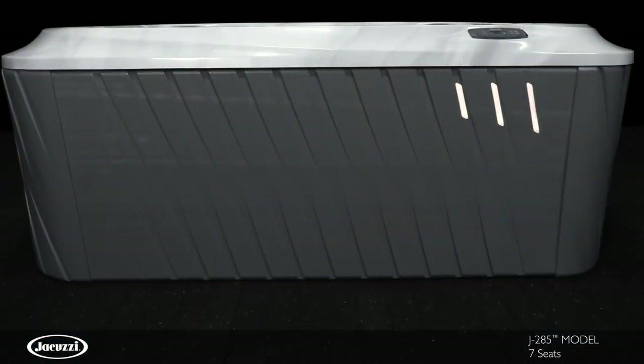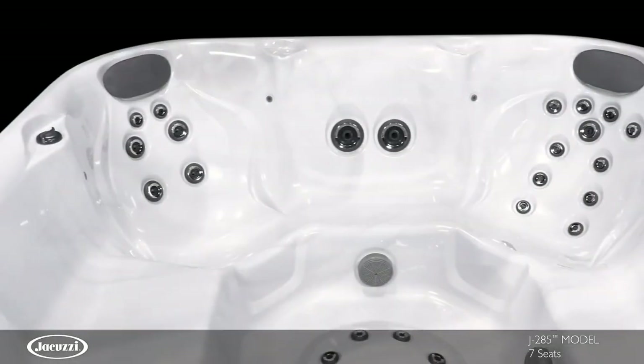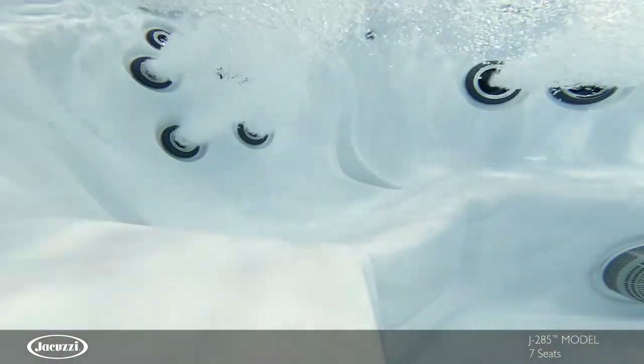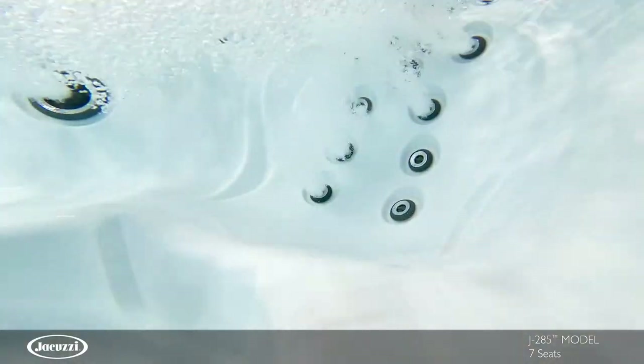Stunning cabinetry offers tool-free access while exterior lights add a touch of style. Seats of varying heights and jet configurations — from stimulating, rotational, full coverage to bold pressure — can be found throughout this spacious hot tub, targeting key areas of the neck, shoulders, and back.